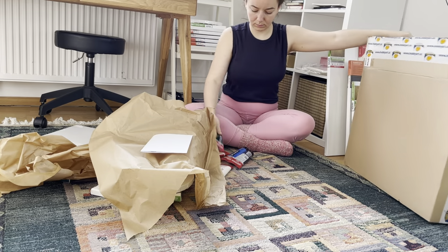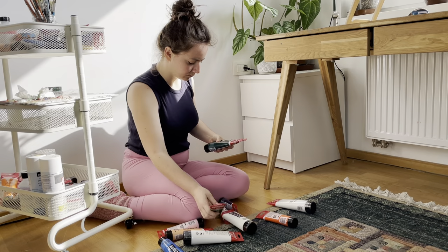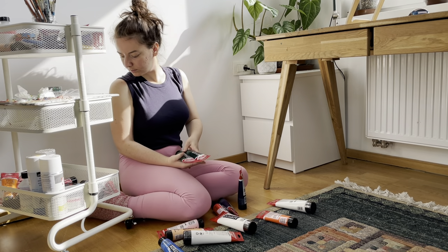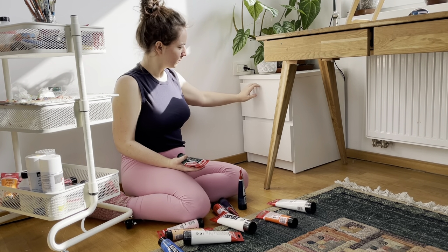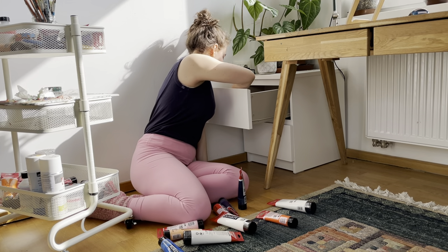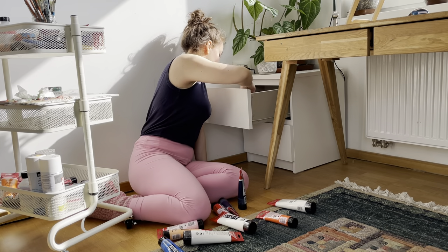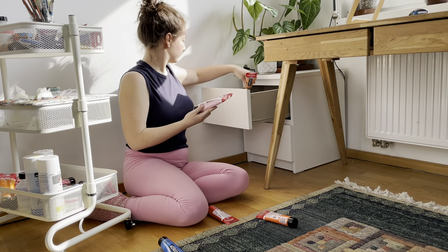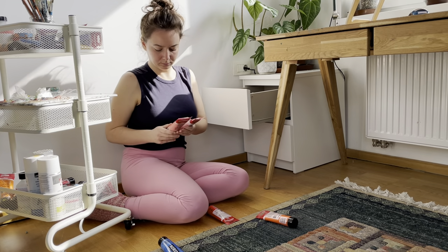Here you can see me organizing my paints. On the trolley I always have the paints currently in use and I keep the backups in my drawers. That way I always know which ones I'm going to run out of and which ones I have enough of — especially important because I don't want to run out of a particular color mid-painting.